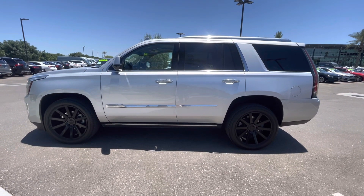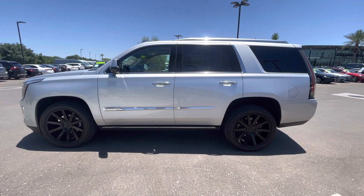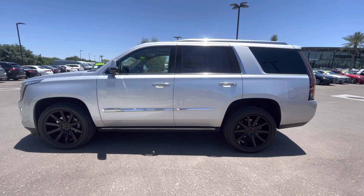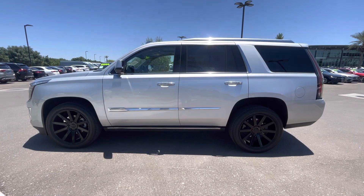Hello, I'm Jamie with Mercedes-Benz Gilbert, Arizona, and our 2016 Cadillac Escalade. I gotta tell you, this thing is in very nice condition inside and out.